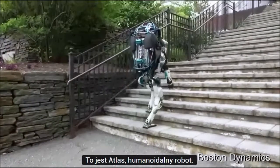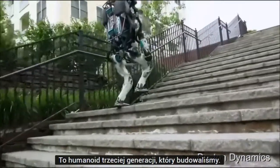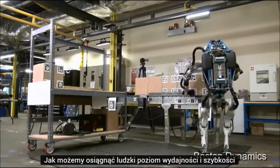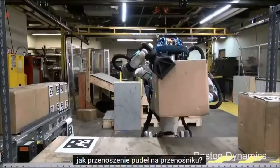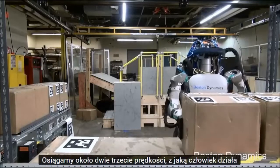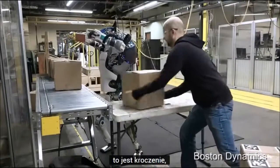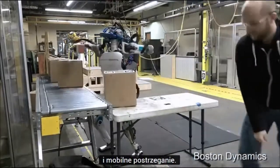This is Atlas, a humanoid robot — it's a third generation humanoid that we've been building. We've been asking how close to human levels of performance and speed we could get in an ordinary task like moving boxes around on a conveyor. We're getting up to about two thirds of the speed that a human operates on average, and this robot is using both hands, using its body, stepping — so it's really an example of dynamic stability, mobile manipulation, and mobile perception all together.